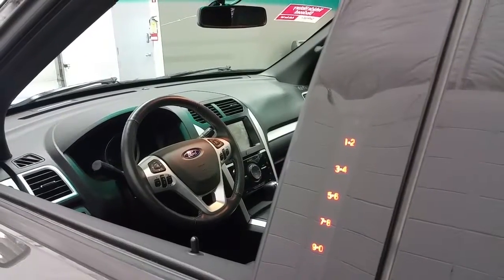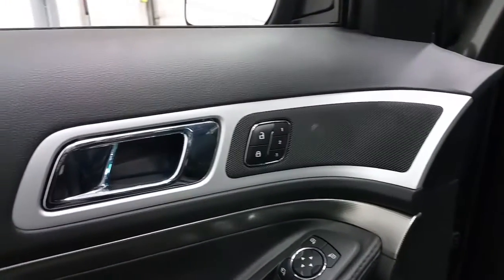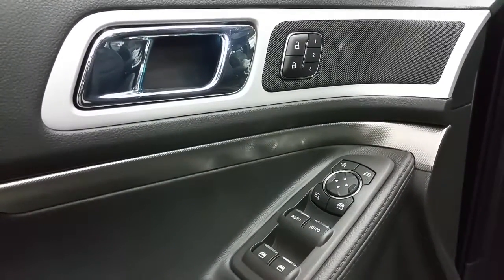The port secure code entry system illuminates in the door panel with touch activation. The Explorer has memory seating for one, two, or three positions, as well as power locks, power windows, and power mirrors with power folding mirrors.